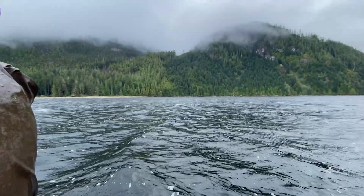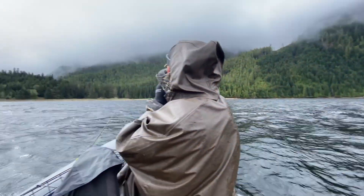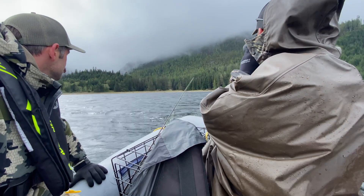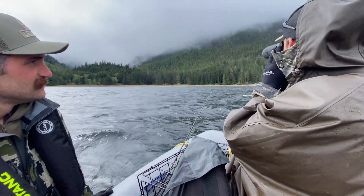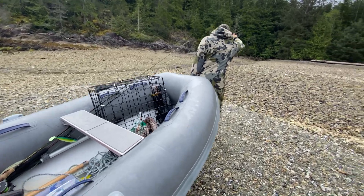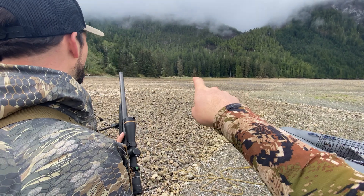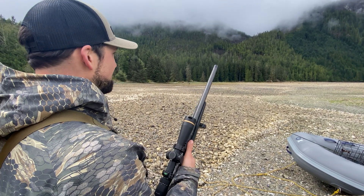We were cruising over to one bear over there and just noticed another bear right up here on the beach. Usually the bigger bears are the ones dominating the estuary, and the smaller ones are working the rocks. So we changed tactics - heading into the estuary for this bear. We pulled the zodiac up and that bear is essentially just over the greenery on the other side. He looked decent from the ocean so we'll sneak in and get a better look.